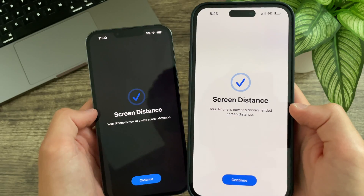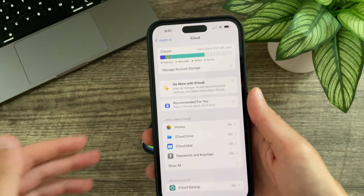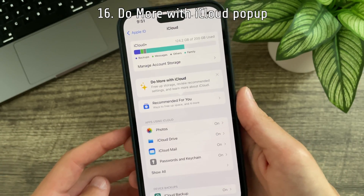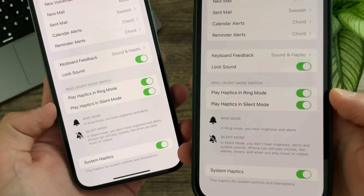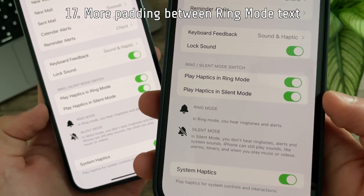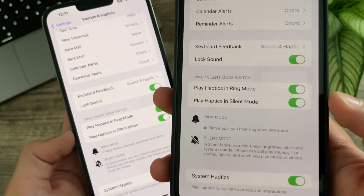It now says 'add a recommended screen distance' instead of 'a safe screen distance.' In Settings there is now a 'Do more with iCloud — recommended for you' popup. In Settings under Sound and Haptics, under ring mode, the ring mode text now sits quite a bit lower than the title — I believe this to be a bug, but it is a change.